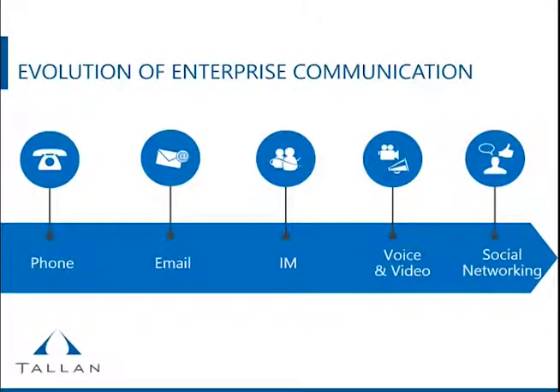Social is not something new to us — it's just something different when we think about it in the workplace. We'll talk about how you can introduce social in your organization and what the benefits can be. Stepping back and looking at all the communication tools we use today in the enterprise: we started with the phone, moved on to email and IM, voice and video — what we're doing right now — and then there's the social networking aspect. It's the next new thing.